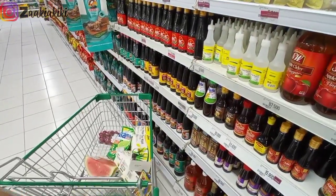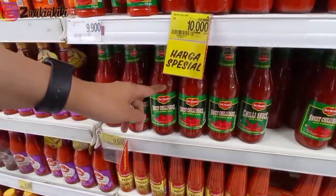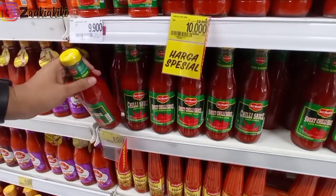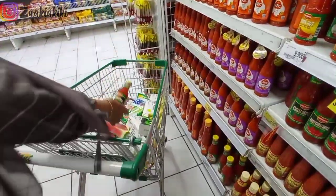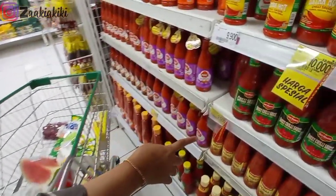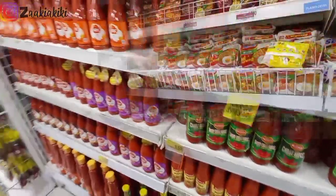Lalu aku juga ngambil mayonaise untuk salad buah — aku kepengen bikin salad buah setelah lihat teman-teman pada bikin. Selanjutnya aku jalan lagi mau ngambil saus. Sausnya aku ngambil Del Monte yang kemasan kaca, harganya Rp9.500. Lagi promo — kalau label kuning itu harga promo ya.